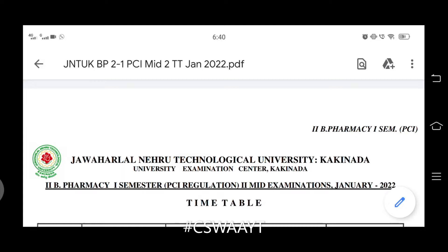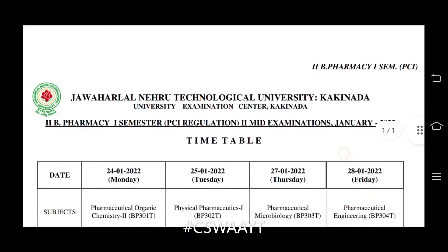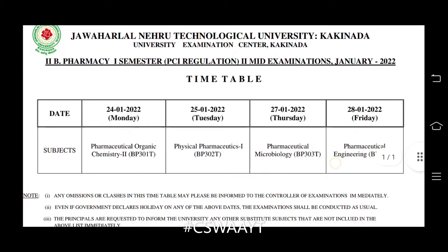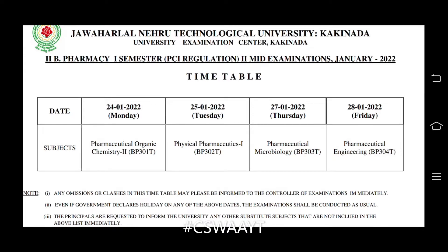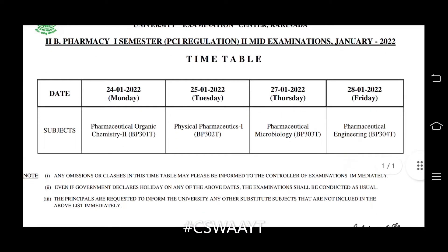Hello friends, welcome back to my channel. JNTU Kakinada update: B Pharmacy 2-1 semester, PCI regulation, second mid examinations timetable. This is the timetable for B Pharmacy second year first semester, PCI regulation, second mid examinations, January 2022.